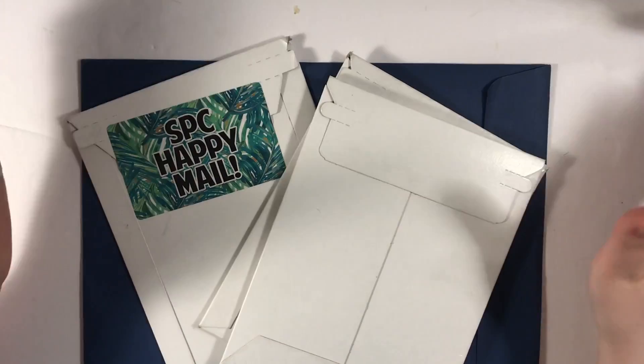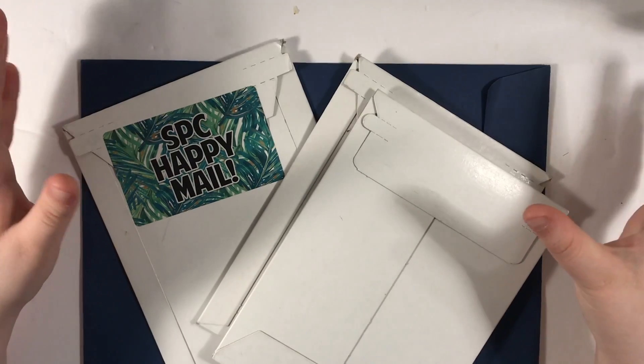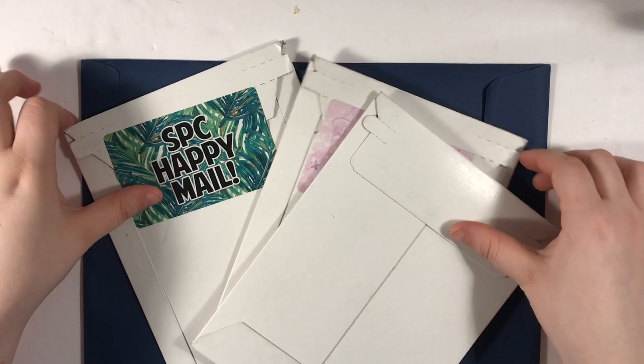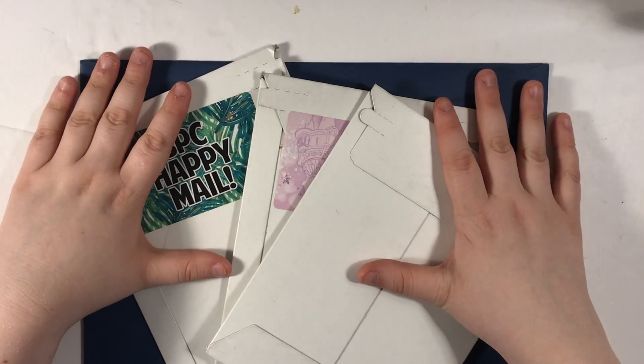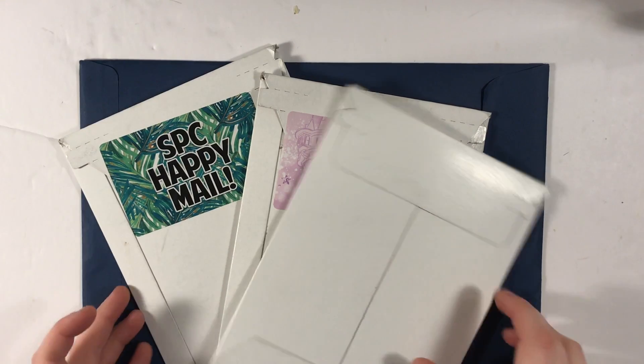Hi guys! April is here — it's actually April 2nd right now, and to just start off the monthly haul, I had four things come in today. I just got back from work and all of these were in my mailbox. I have not had this much happy mail all at once, like, ever.